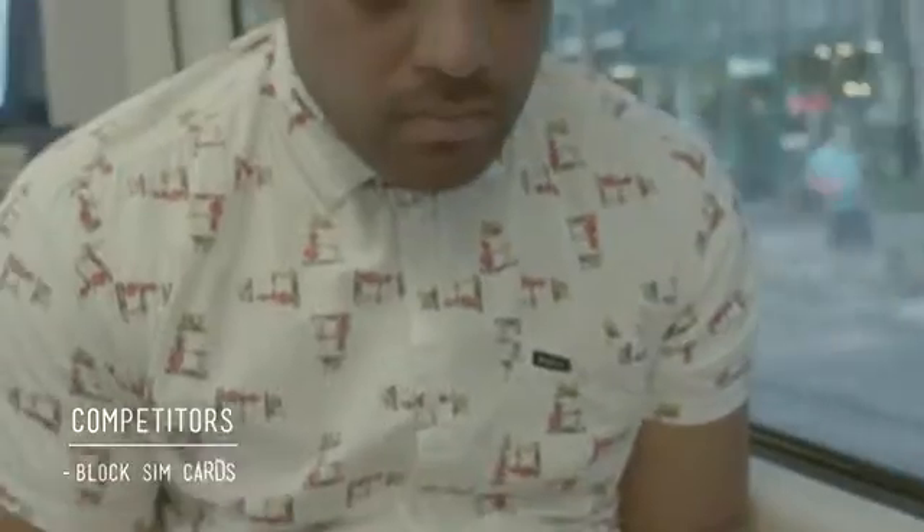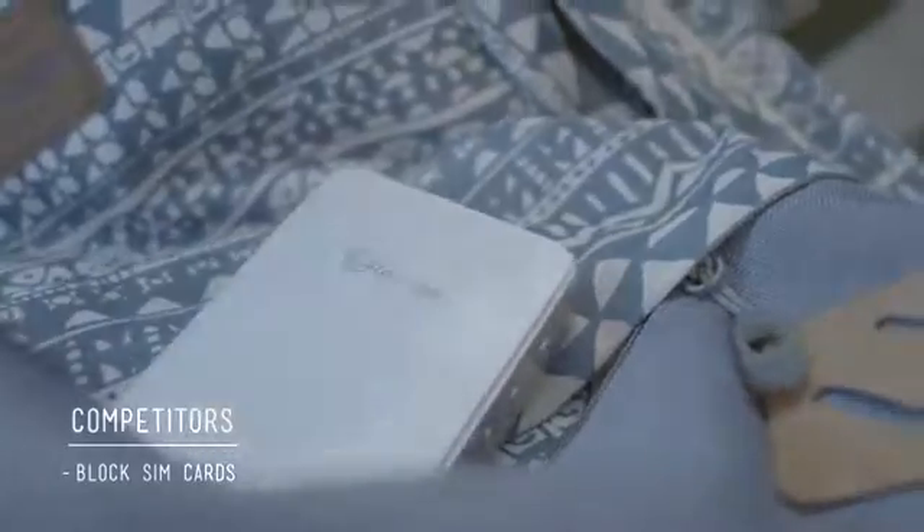Competitor projects and technologies may restrict your use by blocking SIM cards or are only compatible with their brand of phone or device. LocalMe connects to any device and any software.